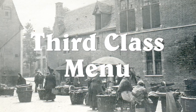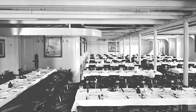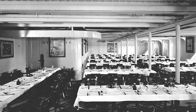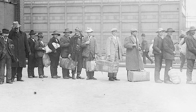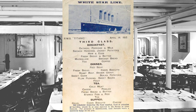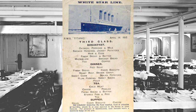The third class dining room was even more like a cafeteria, with many of the decorative trappings omitted. This was a signal to all who entered that only the bare minimum had been paid for. This was basic travel for the poor, many of whom were immigrating in the hopes of a better life. The third class menu for April 14th was so short that the whole day fit onto one sheet of paper — breakfast, lunch, and dinner.